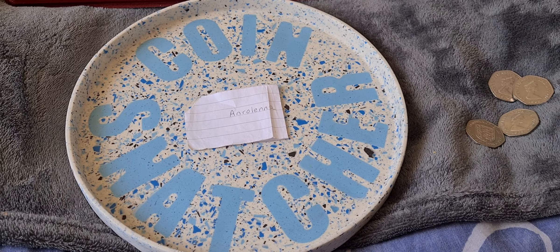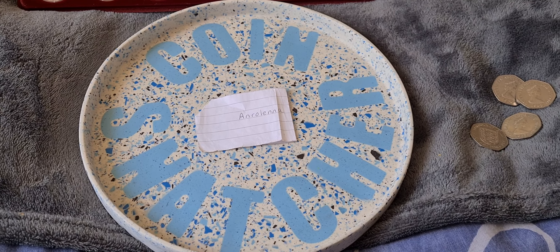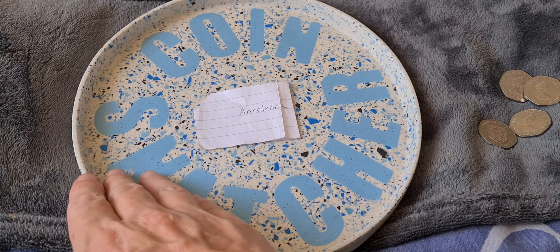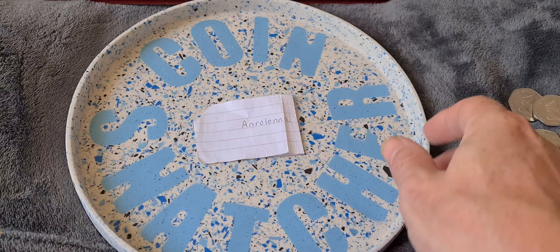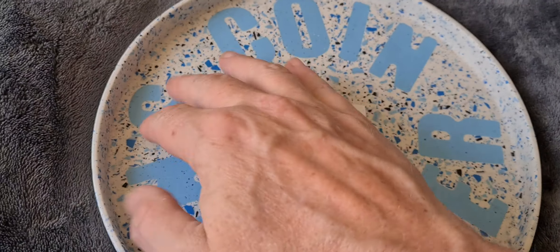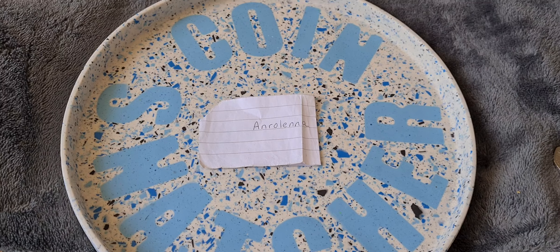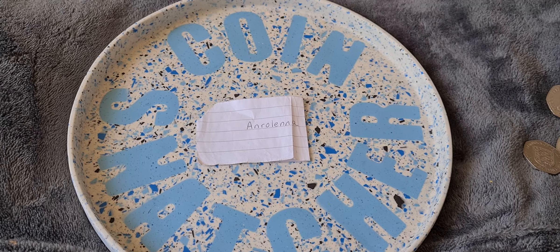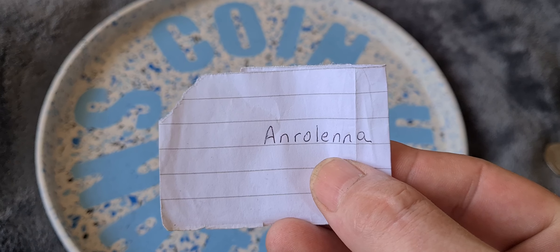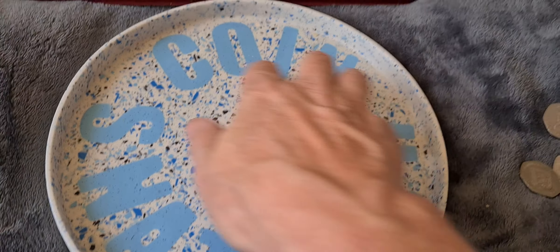Greetings fellow 50p collectors, 50p Coin Snatcher here, welcome back to another update on the 50p collection. Before we get started, as I mentioned in the previous video, we've got this lovely new tray to display the coins on while we're getting them ready before they go into their trays. If anybody collects 50ps or does any sort of hobbying and needs a tray, look up Rulena on TikTok.